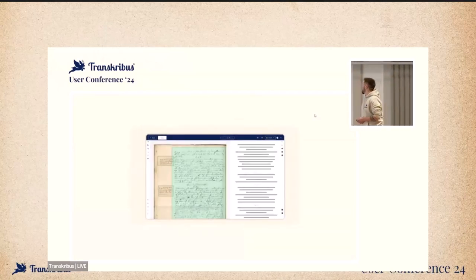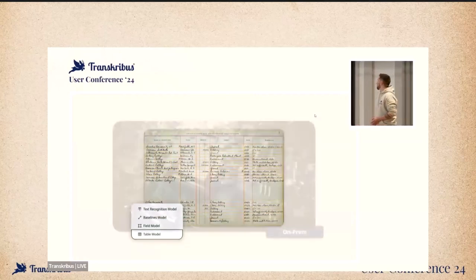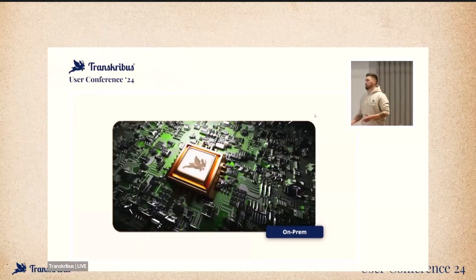We've also integrated field and table models into the platform — for now it's only available on beta, but we will release that soon. Then something else: very often with data, it's the case that it's sensitive and may not leave the premises of your institution. For that, we've come up with a solution called Transcribus on-prem, where you can install Transcribus basically on your institution. Data will not leave your institution.